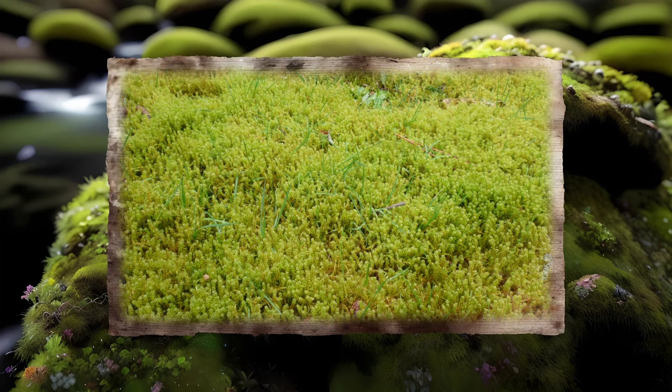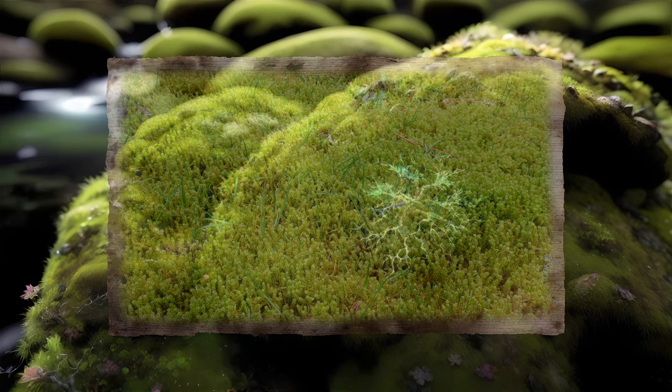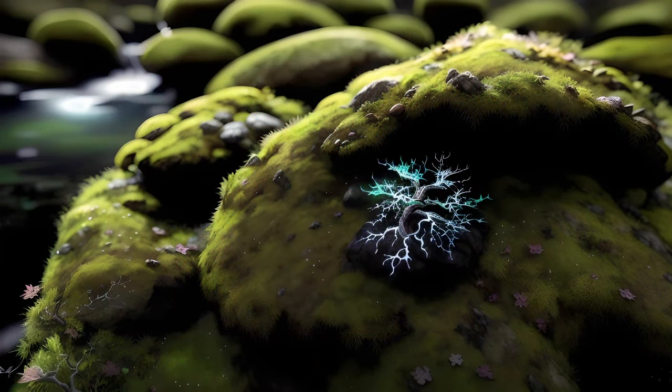Their leaves are simple structures, usually with one single central vein, though a few species might have two or three, while others have no veins at all. In the vast majority of moss species, each leaf consists of only a single layer of cells. Under the microscope, these patterns of cells often have an appearance reminiscent of stained glass windows.